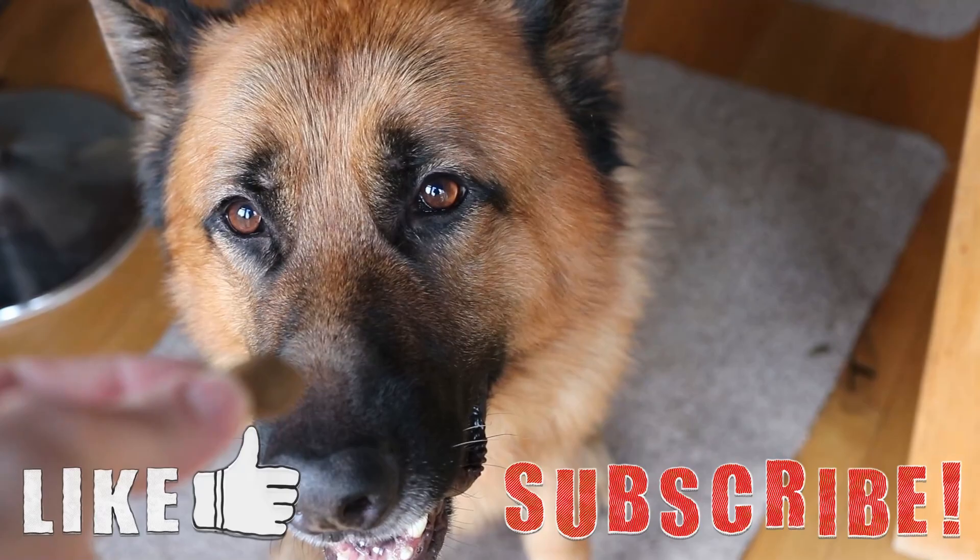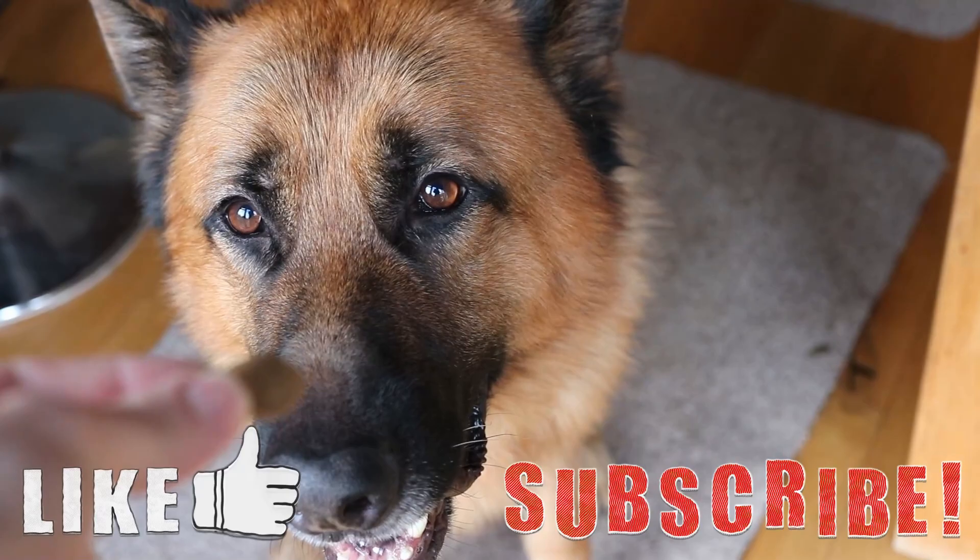That's about it for this video. If you have any other suggestions for fish that you think should be on this list, let me know down in the comments below and I'll try to feature them in the next video. Thanks for watching, I hope you enjoyed it — if you liked it please leave a like and subscribe if you want to see more videos like this. Until next time, goodbye.